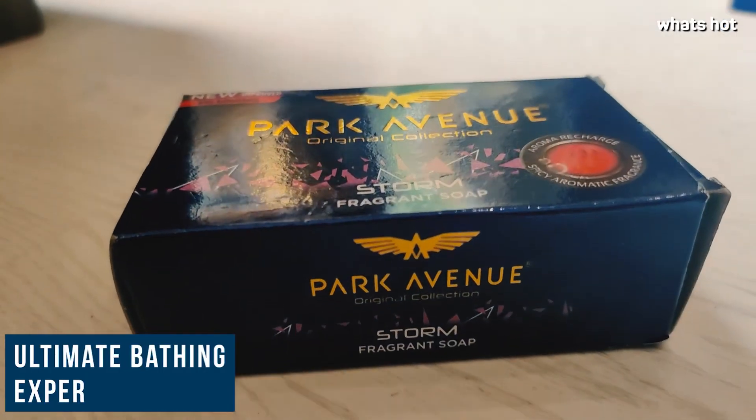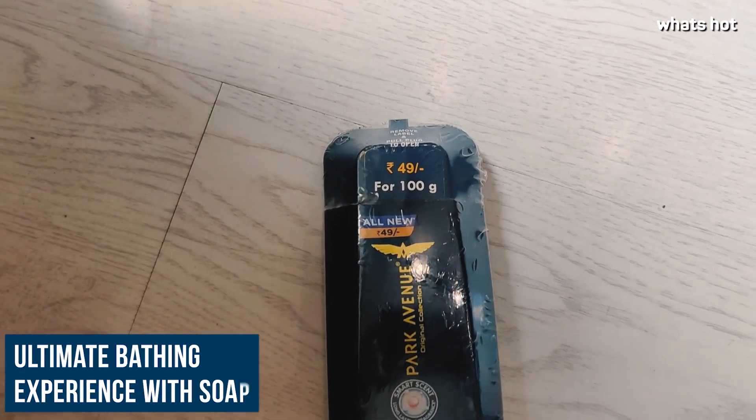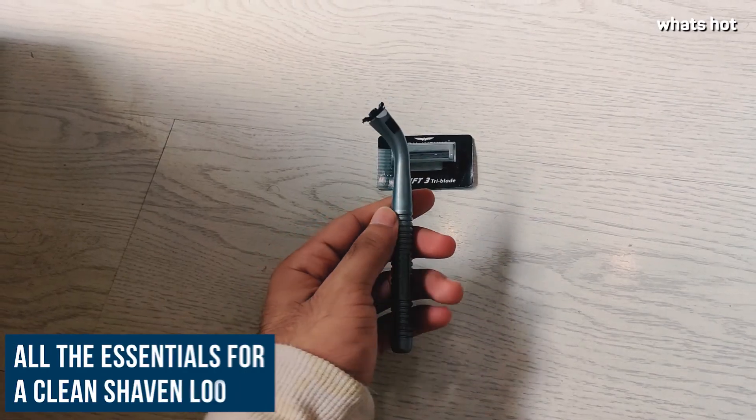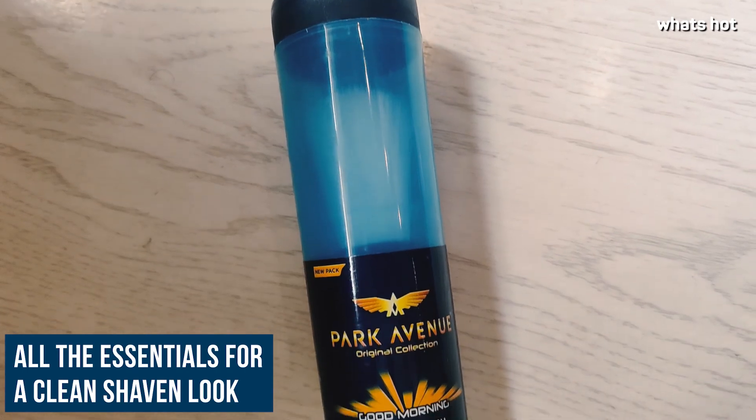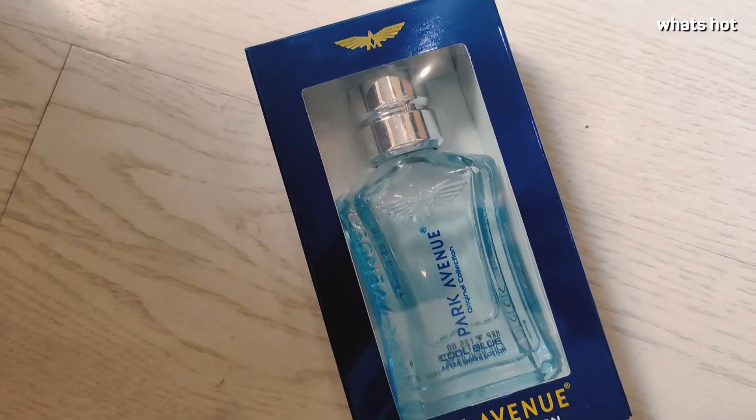The soap will provide you with the ultimate bathing experience. The talcum powder will leave you feeling fresh throughout the day, and everything you need for a clean shaven look is inside this box. Use these and you're bound to impress everybody around you.